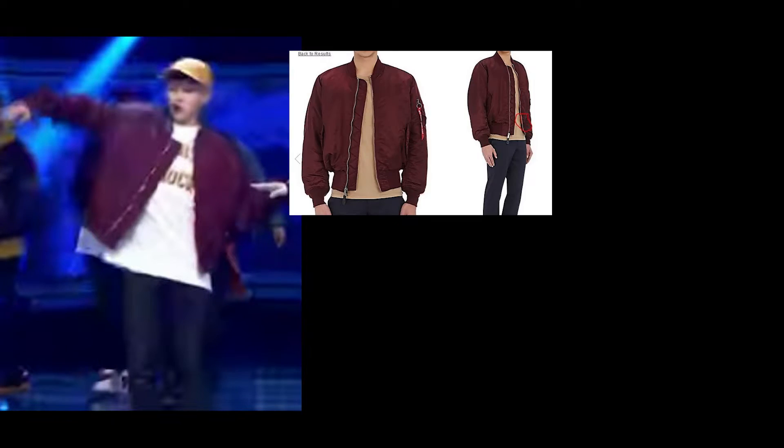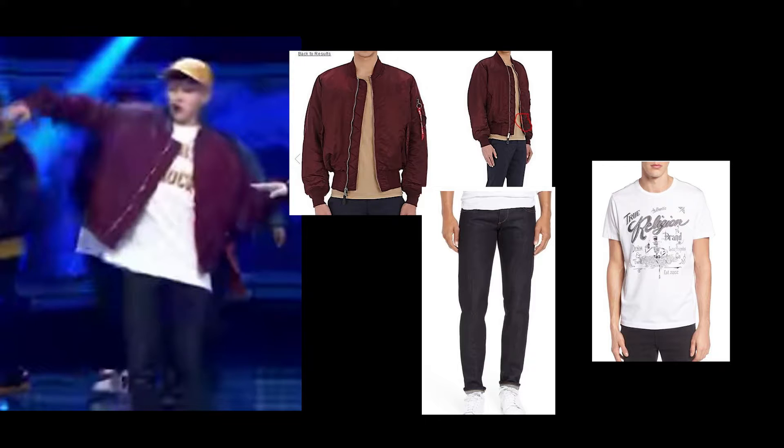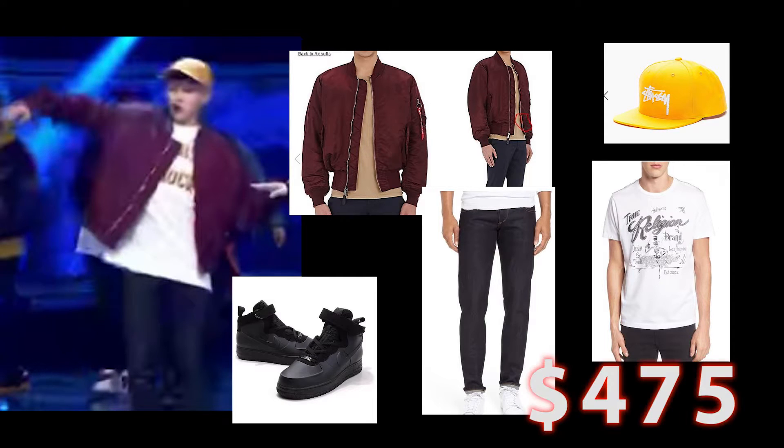Here are the alternatives I found. Dark red bomber with orange liner — Alpha Industries, $135. White tee with gray details on the front — True Religion, $69. Dark wash blue skinny jeans — Rag and Bone, $175. Thick sole high top sneakers — Nike Air Force One, $78. Yellow snapback with small detail — Stussy, $18. The total for this look is $475. That's a difference of $4,025.